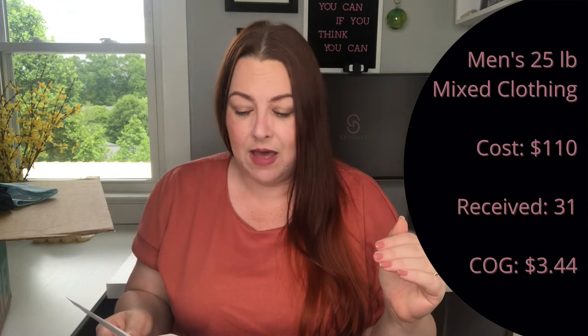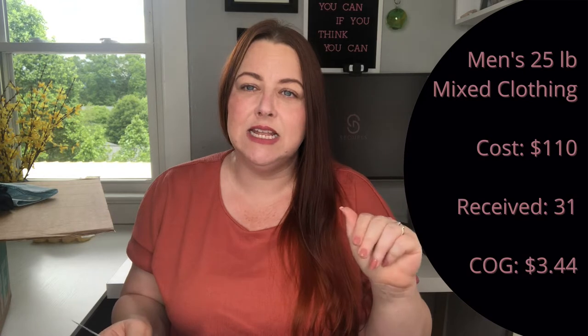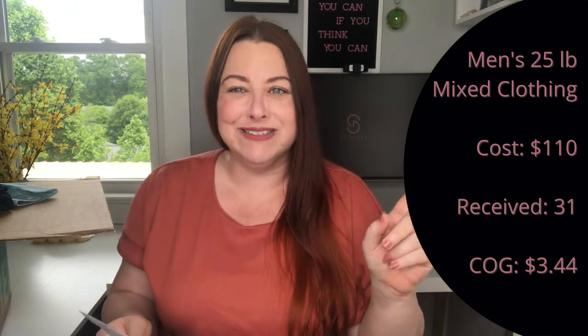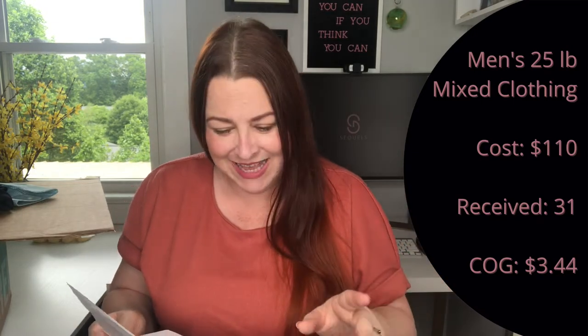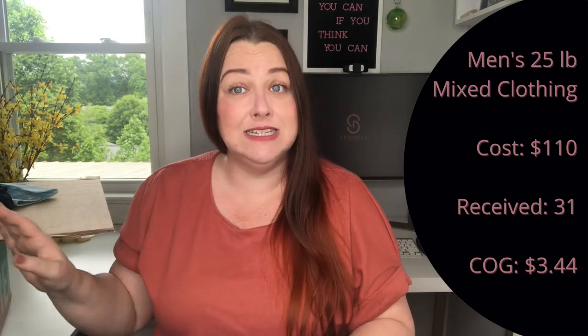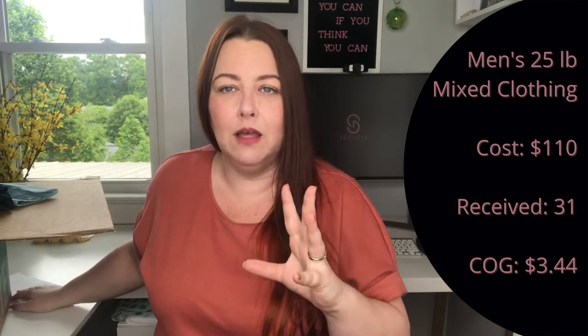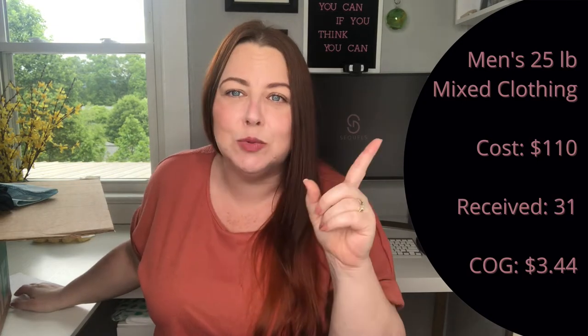This is the men's mixed clothing box. There are three sizes and it is the second largest size — I'll put up on screen how many pounds it is. It is the one that retails for $110, and I did spend exactly $110 — no extra money for tax or for shipping.